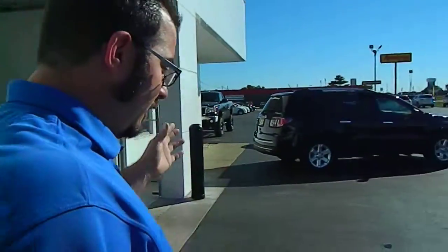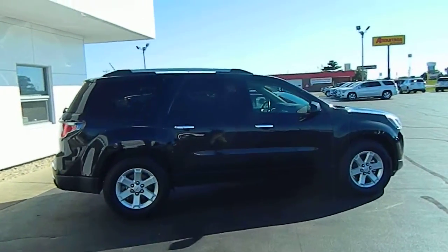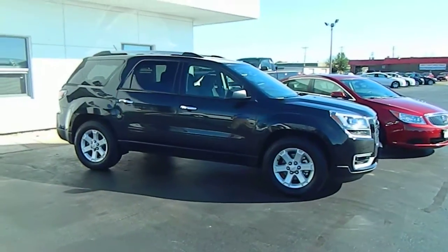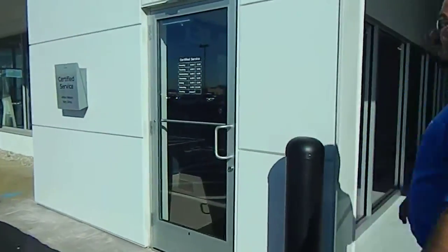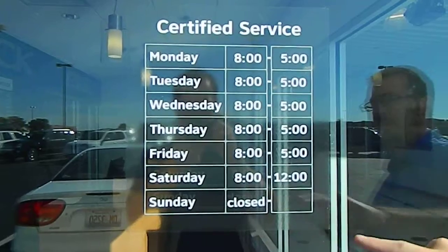We also have courtesy transportation over here. We do have about six or seven loaner cars available. This shows our hours: Monday through Friday, 8 o'clock till 5 p.m., and then Saturdays, 8 to 12.